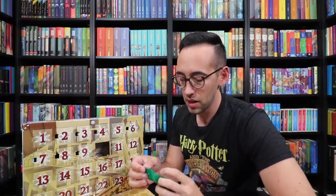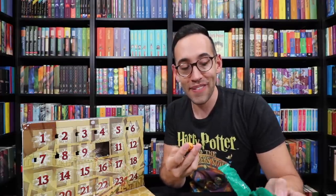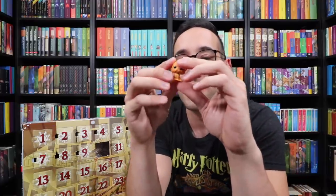Number 10 — it's an animal. Is this Crookshanks maybe? Or Fawkes perhaps? It's Crookshanks! We have a little mini Crookshanks Funko Pop here to go with Hermione Granger.